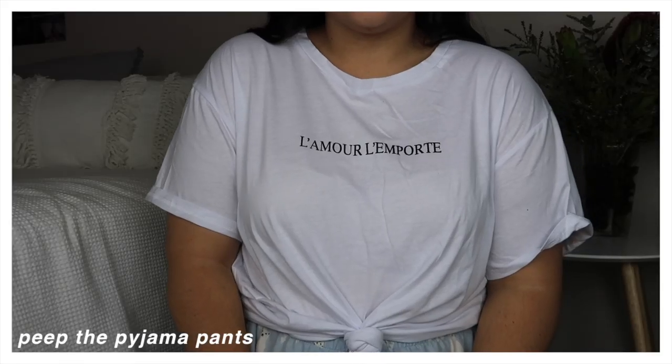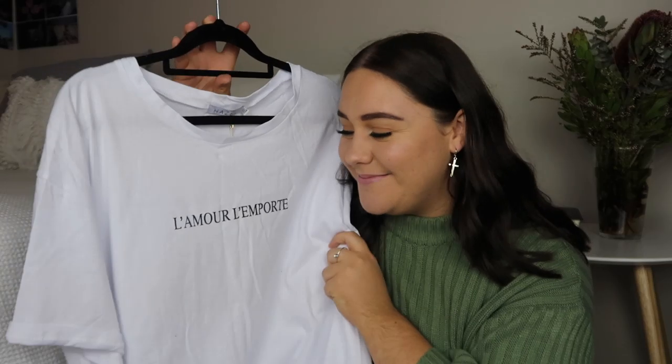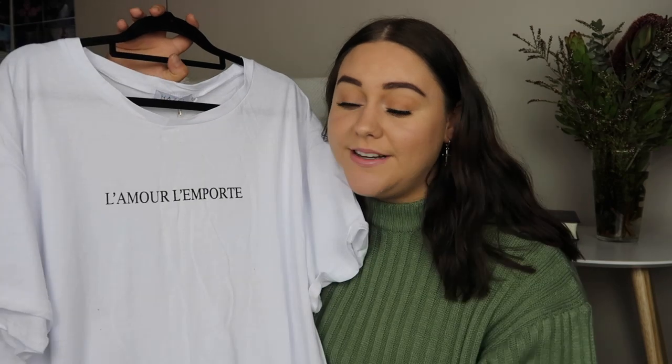My favorite Bible verse is 1 Corinthians 16:14 which says 'let all that you do be done in love,' so I needed this t-shirt in my life. I'm going to style this by cuffing up the sleeves a little bit, tucking it into a pair of mum jeans and just wearing some sneakers with it — and I'm going to wear it every day of my life.